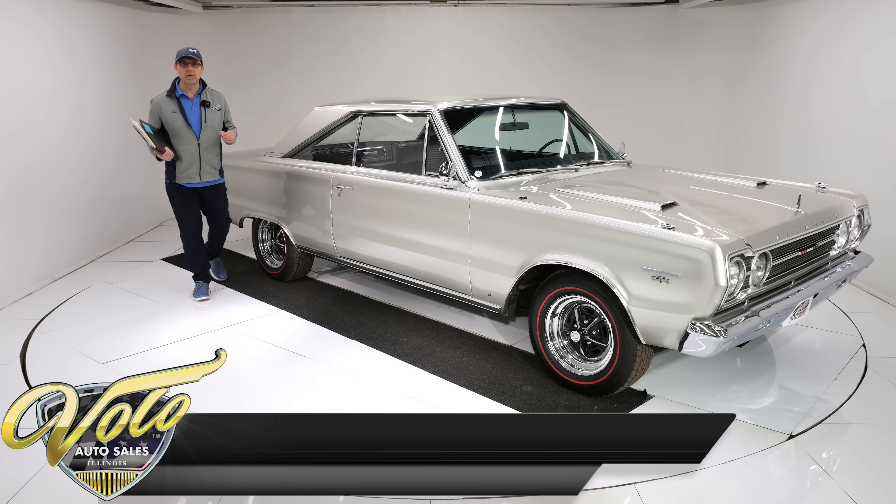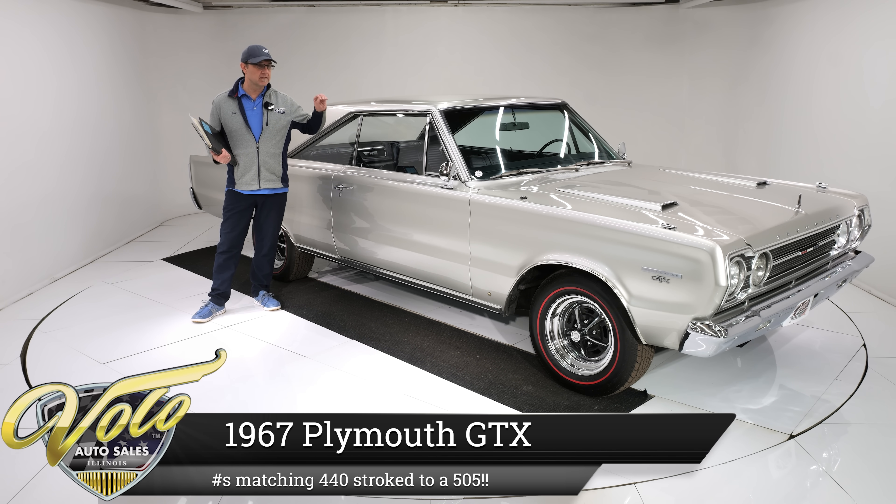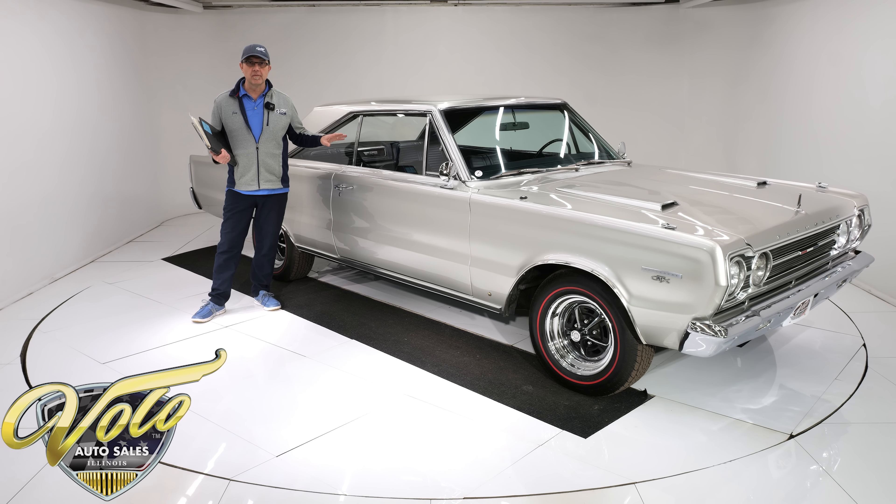Folks, we have a 1967 Plymouth GTX, silver mist with a blue interior. This is really a sharp car in person. I hope it looks good on your screen as well.